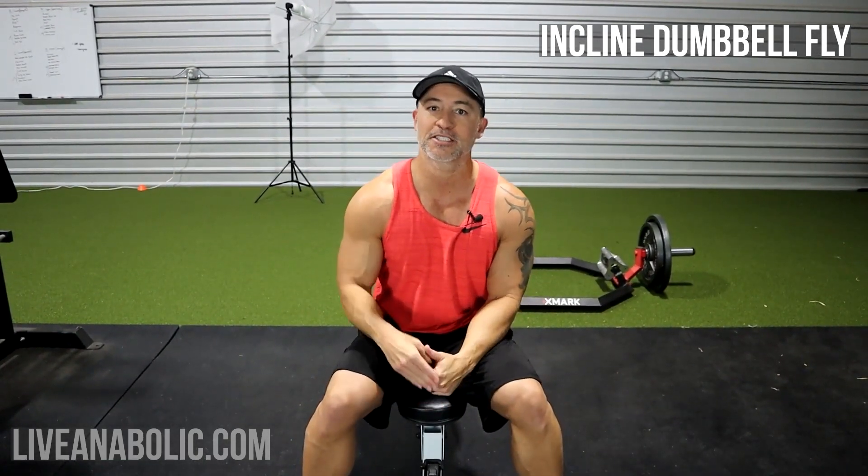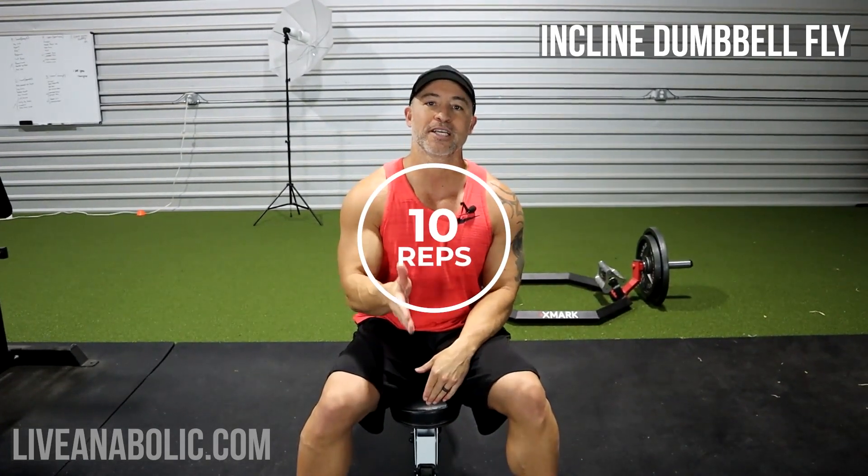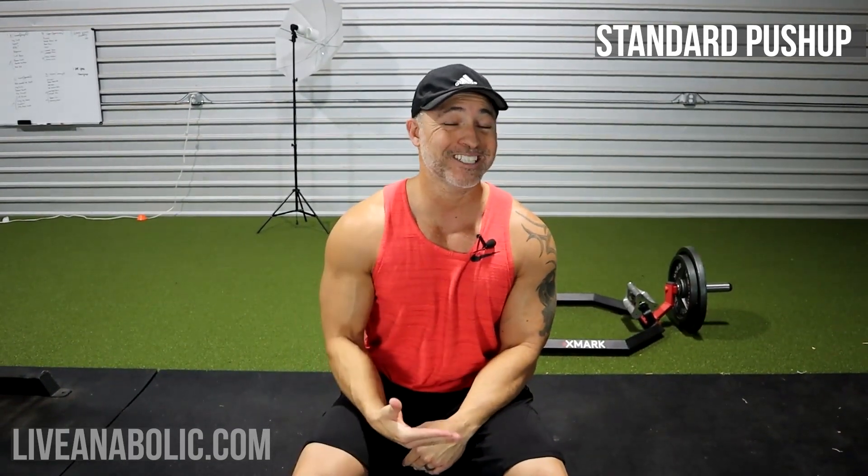The first exercise we're going to do is an incline dumbbell fly. We're starting with the fly because we're using light weights — going straight into a pushing movement would require a lot more weight to hit that overload stimulus. So we're using a pre-exhaust technique. We're going to do a dumbbell fly for 10 reps, then a feet elevated push-up for 10 reps targeting the upper chest, then flat dumbbell flies for 10 reps, and finally standard push-ups for 10 reps — 40 total reps across the four exercises.